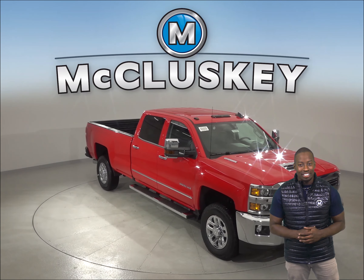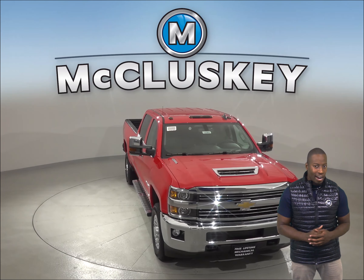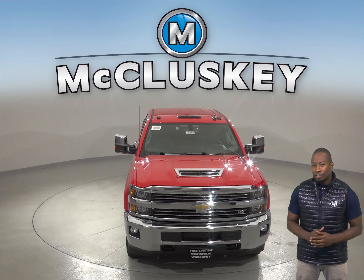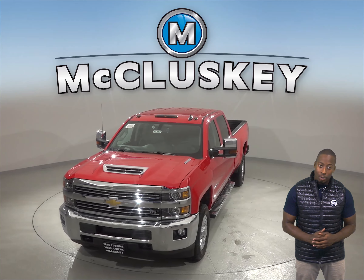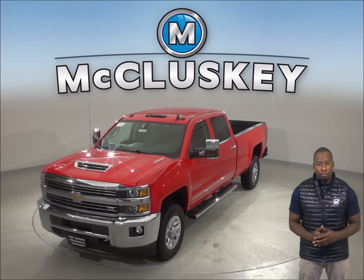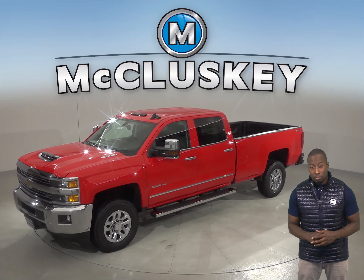If you've been thinking about the 2019 GMC Sierra Heavy Duty, then maybe you should take a look at the brand new 2019 Chevrolet Silverado Heavy Duty. The 2019 Chevrolet Silverado Heavy Duty is a sturdy and capable vehicle from the inside and out, with a strong and bold performance under the hood.